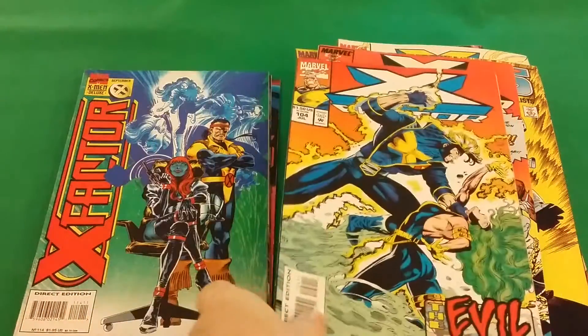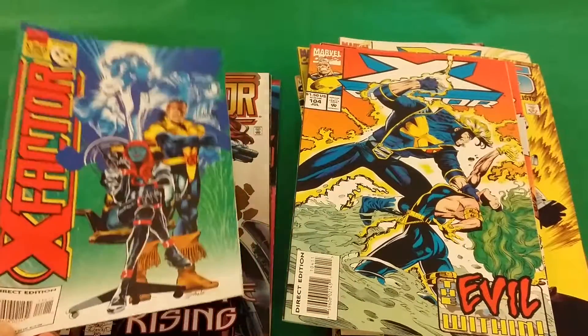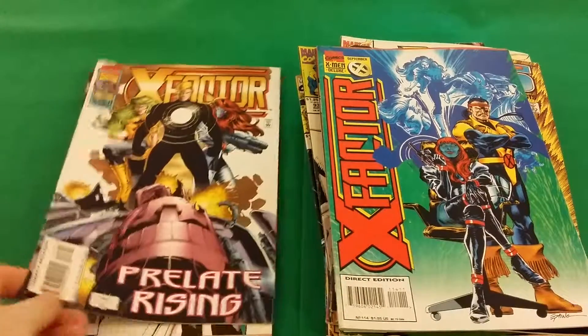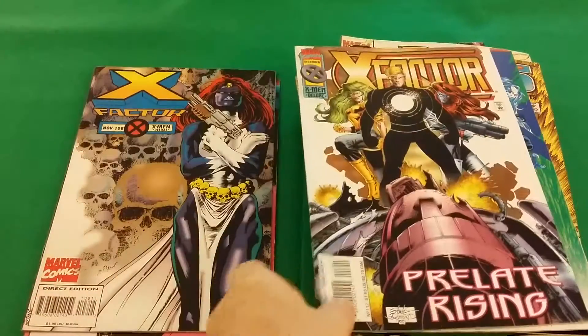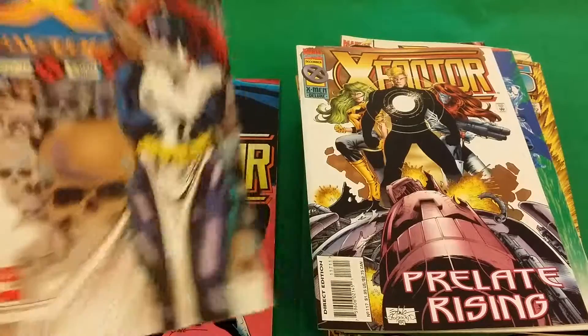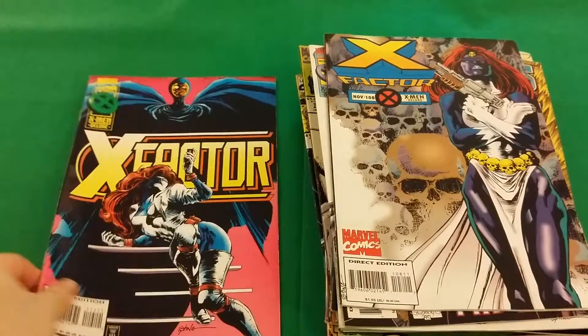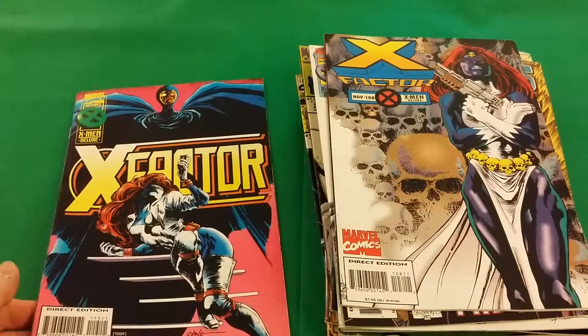X-Factor 104, 114, 117, 108. That's a nice cover — I like that cover. And 115.